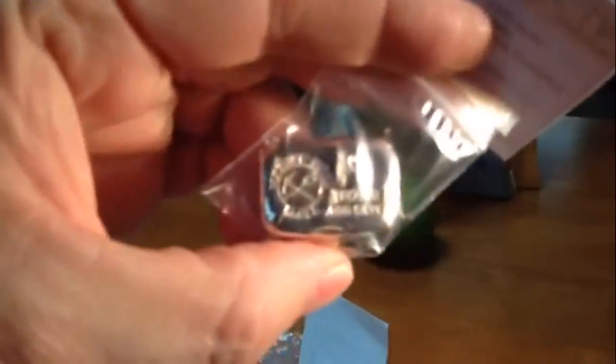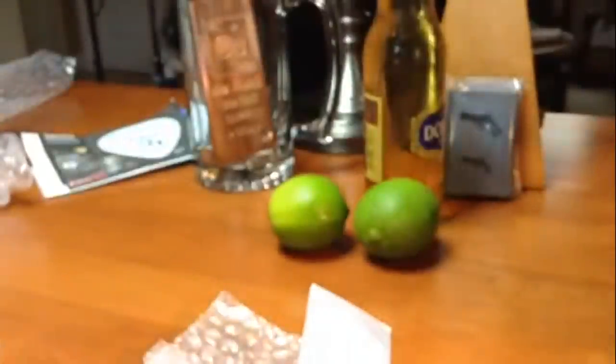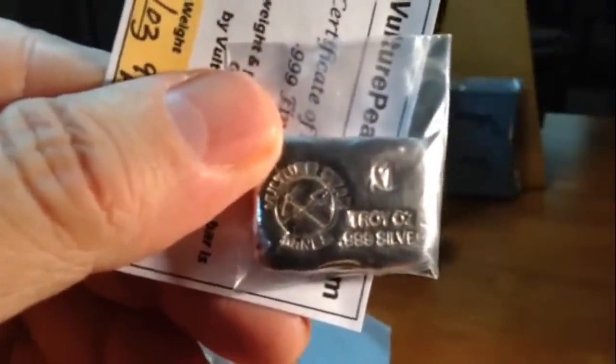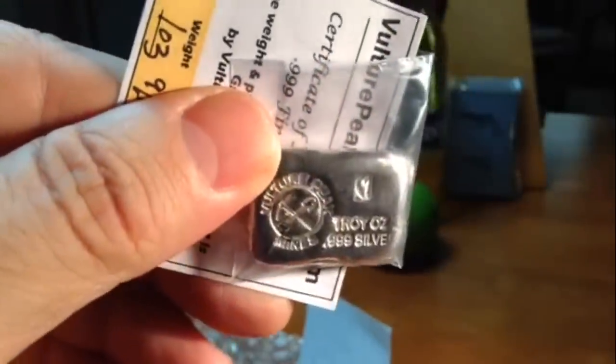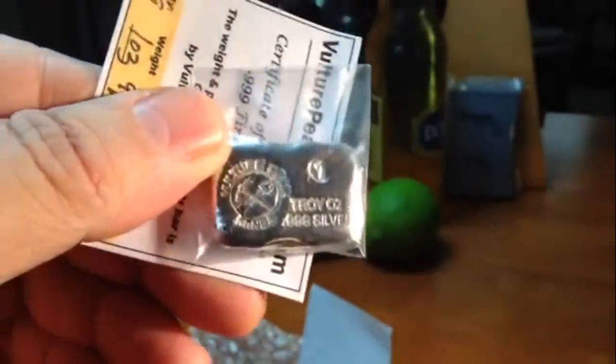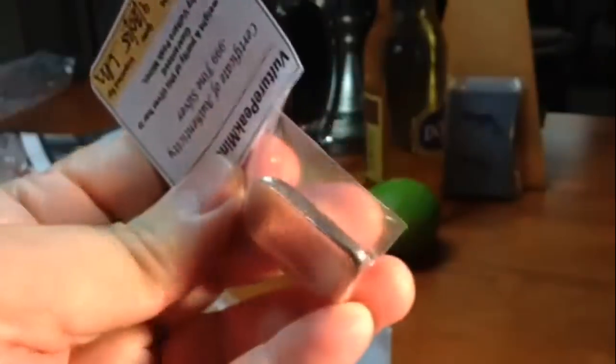Let's get a good look at that. So there is the Vulture Peak logo with a little pick and shovel crossed, .999. And there is the other side. That's the one-ounce bar.